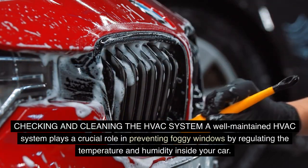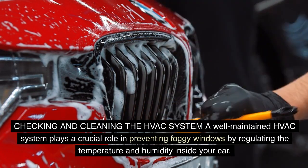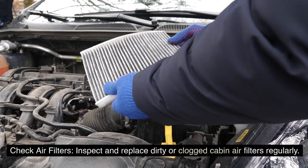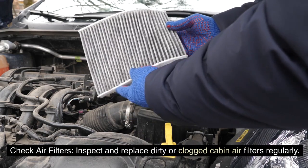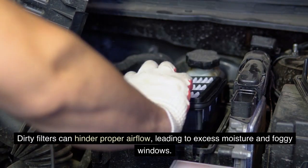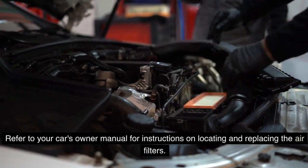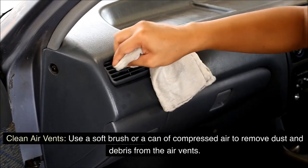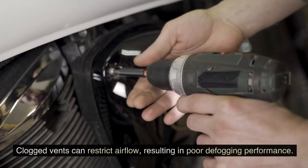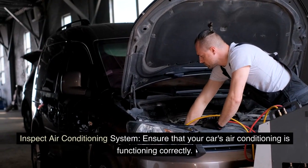Checking and cleaning the HVAC system: a well-maintained HVAC system plays a crucial role in preventing foggy windows by regulating the temperature and humidity inside your car. Inspect and replace dirty or clogged cabin air filters regularly, as dirty filters can hinder proper airflow leading to excess moisture. Also use a soft brush or compressed air to remove dust and debris from the air vents, since clogged vents restrict airflow and result in poor defogging performance.